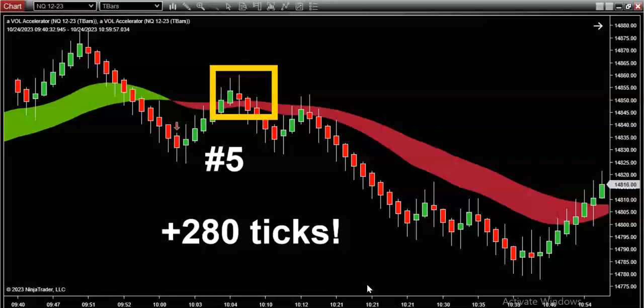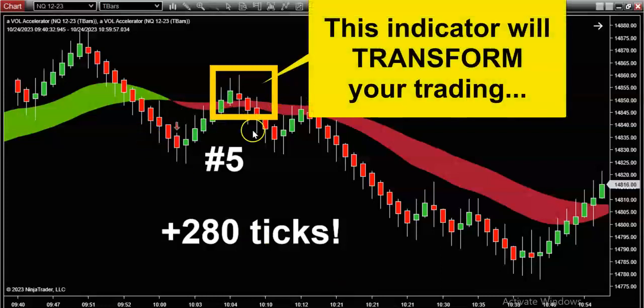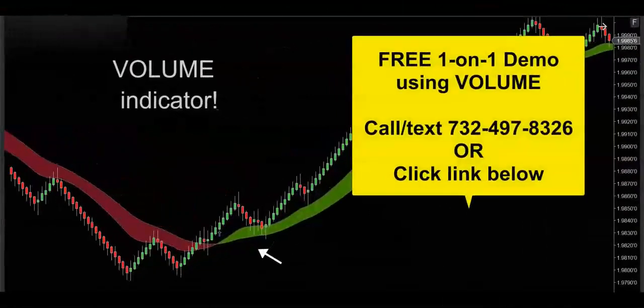I hope you learned something interesting in this video. We were five for five today — I can't recall the last time that we went five for five in a single day, especially on a slow day. I hope I've been able to educate you on the incredible power of trading volume, and I'm convinced that this trading indicator and this trading system has the power to change your trading forever. If you'd like to get your hands on this powerful volume indicator, then get in touch — call, text, or email, whatever's convenient — and I'd be happy to hook you up with a free one-on-one demo to really show you how this volume indicator is going to supercharge your trading. Thanks for watching this video, and I'll see you on the next trade.